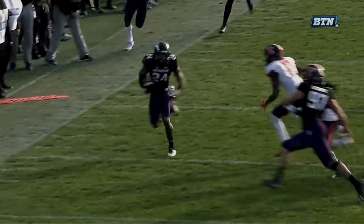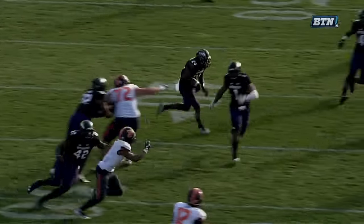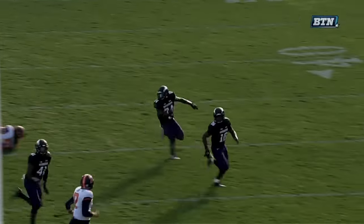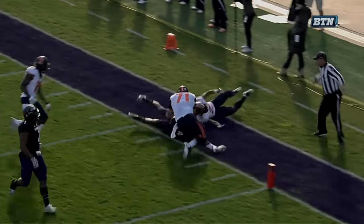Look at the guys turn — two guys and one guy. One guy knocks two guys out of bounds. He reverses field. Another seal block. A fourth seal block. Go Northwestern — that is textbook.